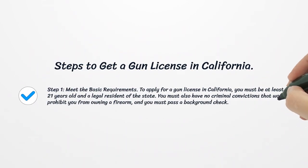Step 1: Meet the basic requirements. To apply for a gun license in California, you must be at least 21 years old and a legal resident of the state. You must also have no criminal convictions that would prohibit you from owning a firearm, and you must pass a background check.